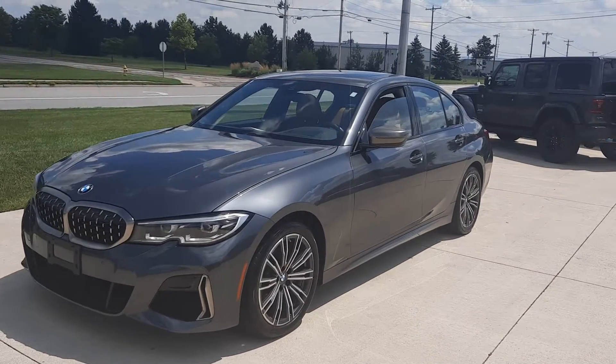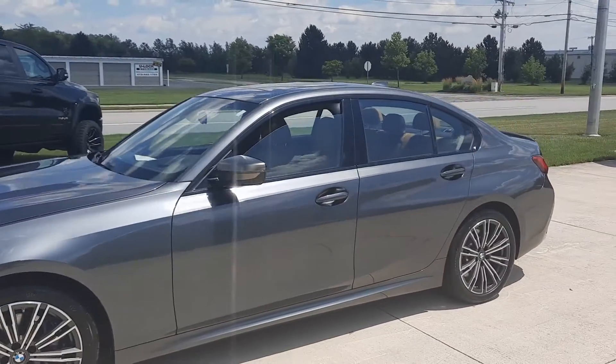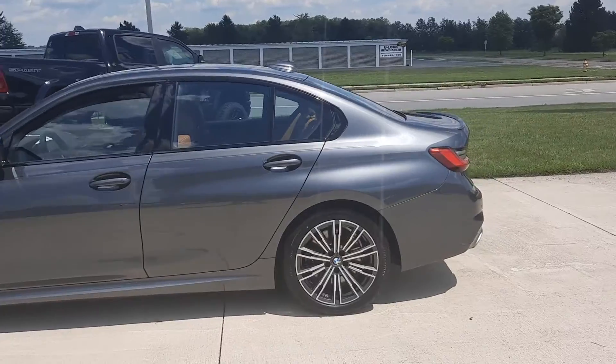Angel here at Terry Hendricks Chrysler, going to take you on a quick walk around of this 2020 BMW M340i. This one is all-wheel drive.